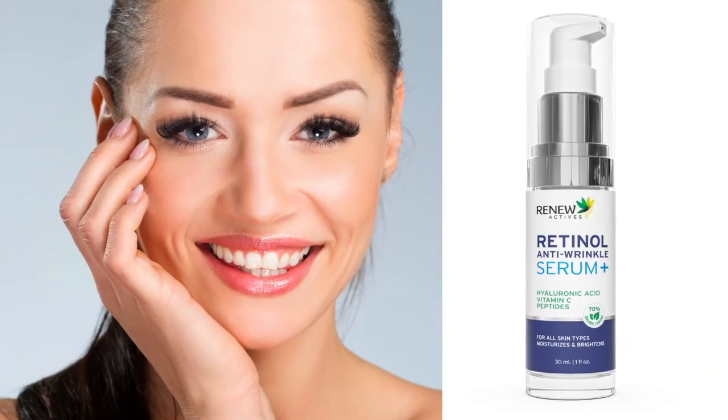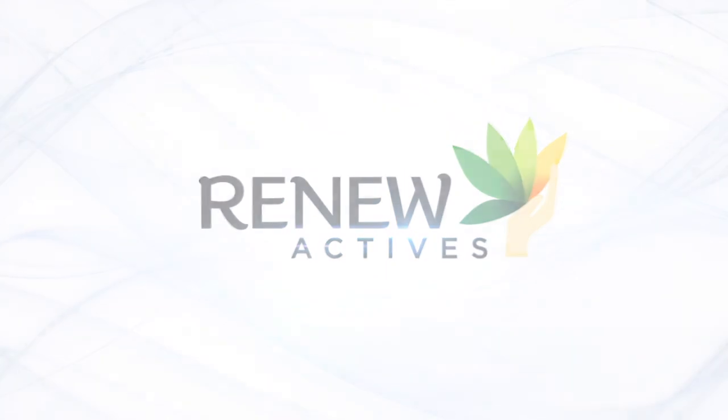Let Renew Active's be your choice for better-looking skin.